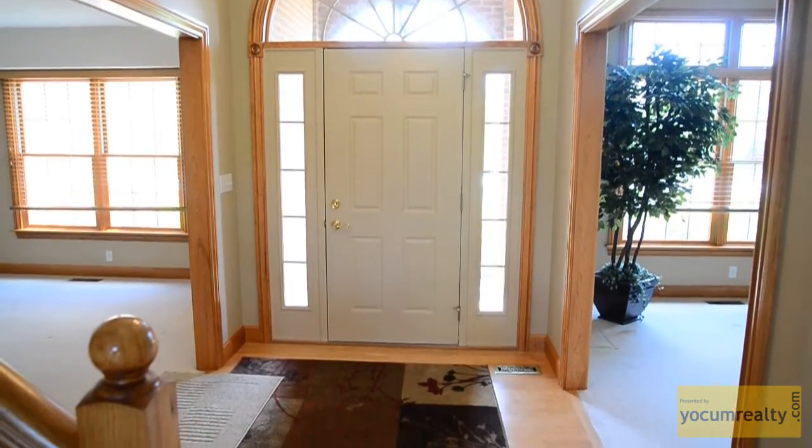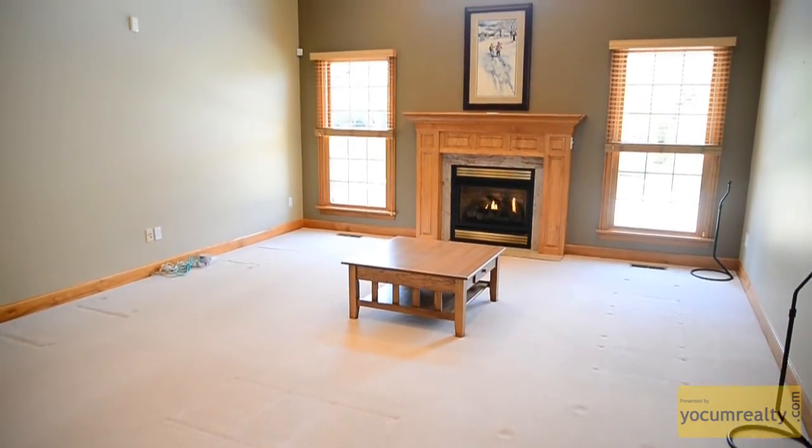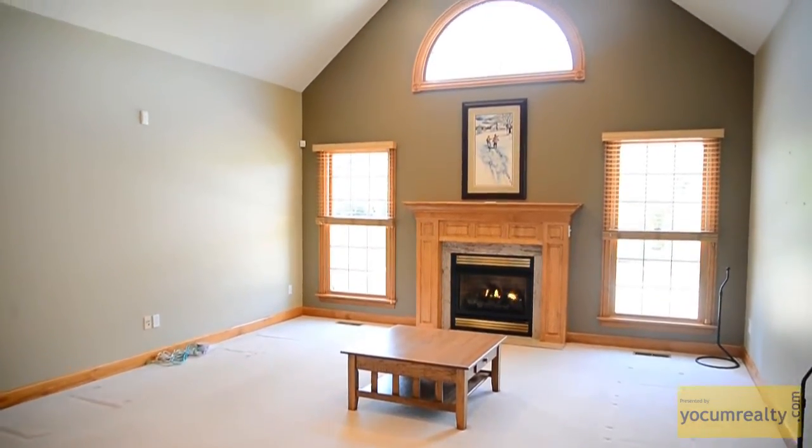A grand front entryway leads to the bright, cathedral ceiling living room, which features a gas fireplace and, like the rest of the home, solid Hickory trim and molding.